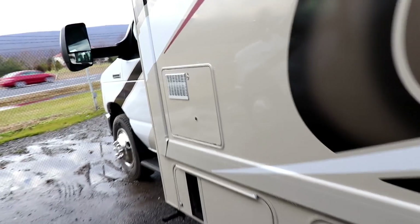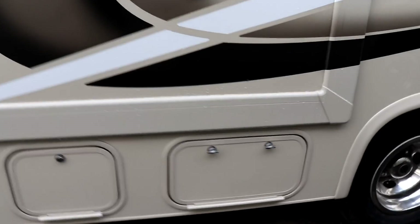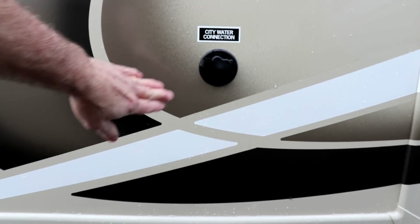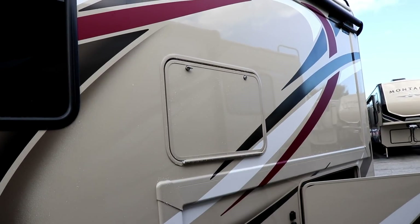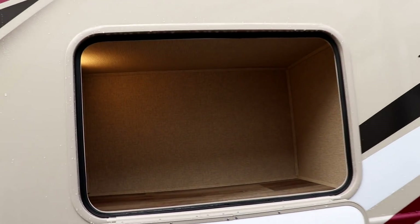Right above the generator is where your water heater is located, so if you need to service it, that's where it is. The next door is where you'll have your LP bottle — right in there, easily accessible. Then you have your city water connection for when you're connecting to city water. In the slide-out area, you also have a nice large outside storage area with a light.